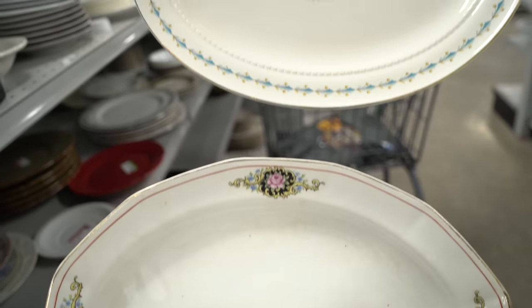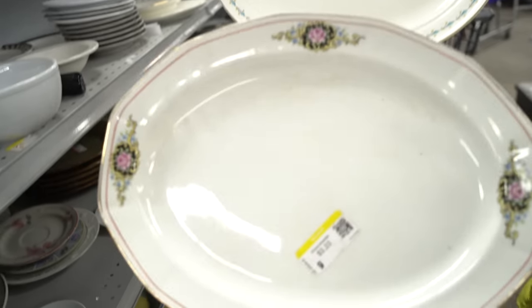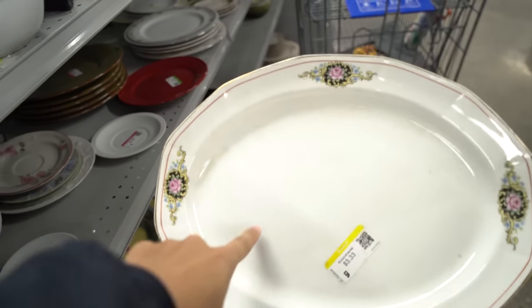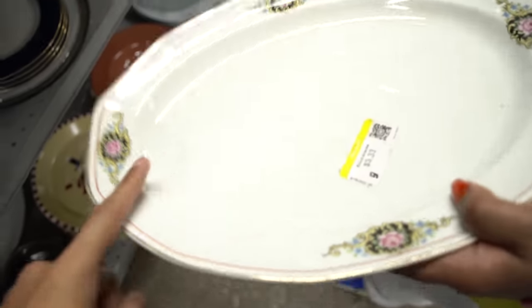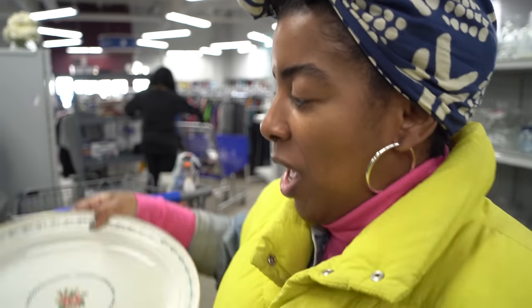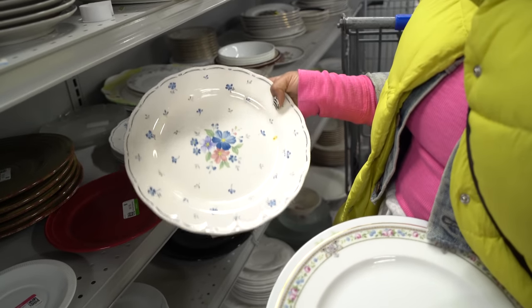We found two platters — we'll show them to you without telling you who likes which one. We're probably going to leave them both, but which one do you guys think we should get? The one with the roses in the middle or the roses around the edge? I wanted an eclectic mix — which is another word for mismatched. I want the mismatch to feel purposeful.